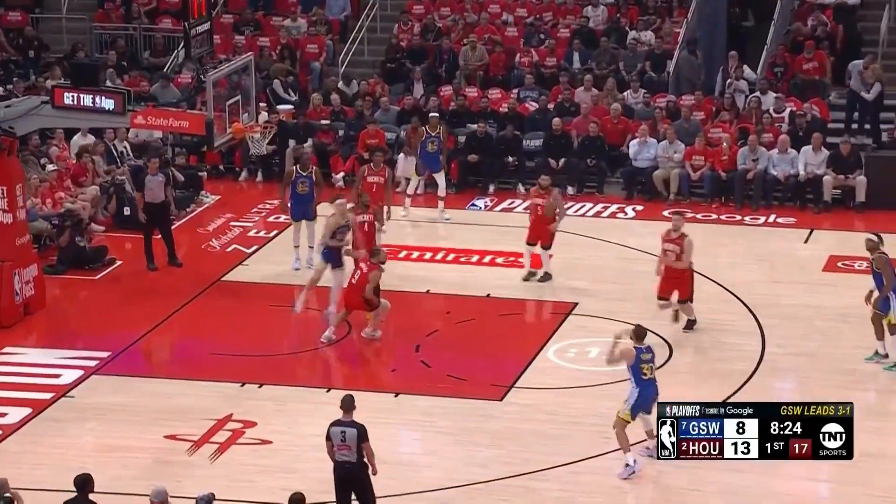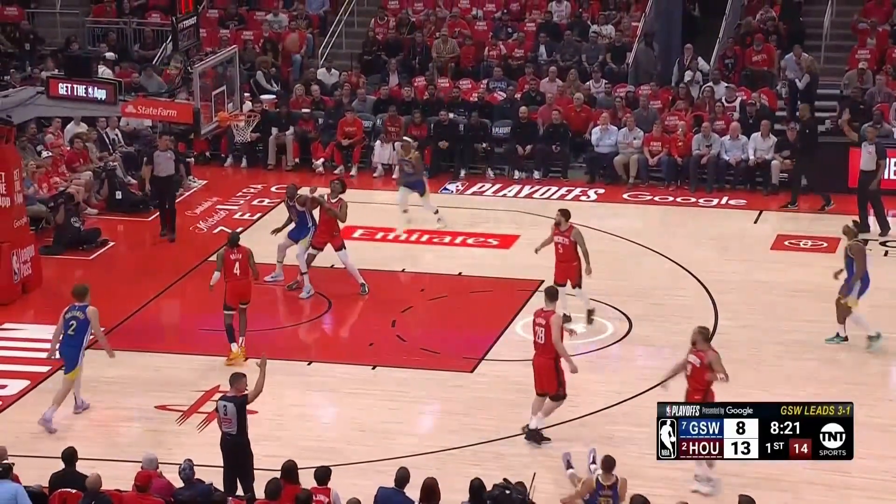Looking at all the numbers combined: if you want to drop Steph Curry to an average or below-average shooter, you definitely need to be in close proximity, have an early high hand, and if possible, force him into an extra action. That's the only way you're going to force him into that 33 to 36% range — which is actually a good percentage for some shooters, but we're talking about the greatest shooter in the world. Please go check out some of the previous videos to see how Steph Curry's numbers stack up with other elite shooters in the NBA. I'm Anthony Goods, signing off — I'll catch y'all on the next video. Appreciate y'all.